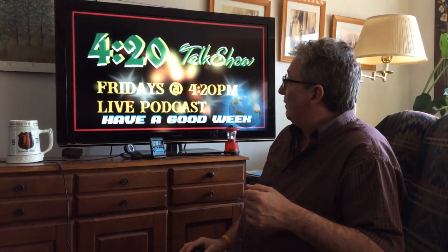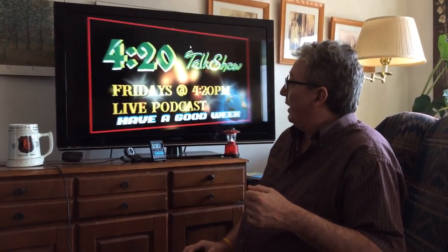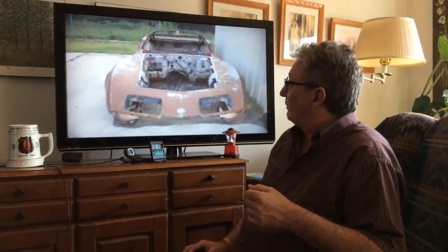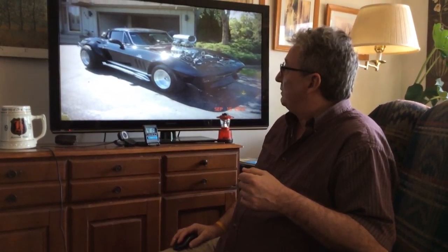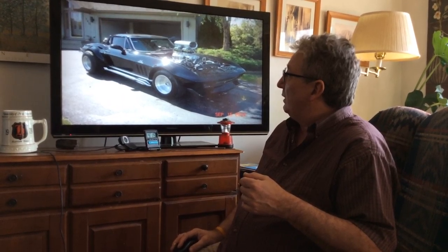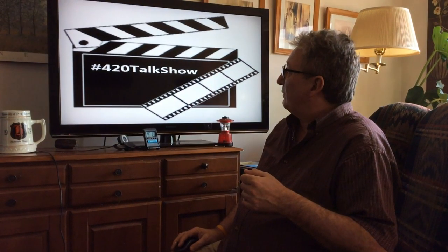I want to thank you for joining today at the 420 Talk Show — Fridays at 4:20, live podcast. And there's a Corvette with a bun, and there's a real nice bone Corvette. As you can see, it's got street slicks. And that's it for the 420 Talk Show today.